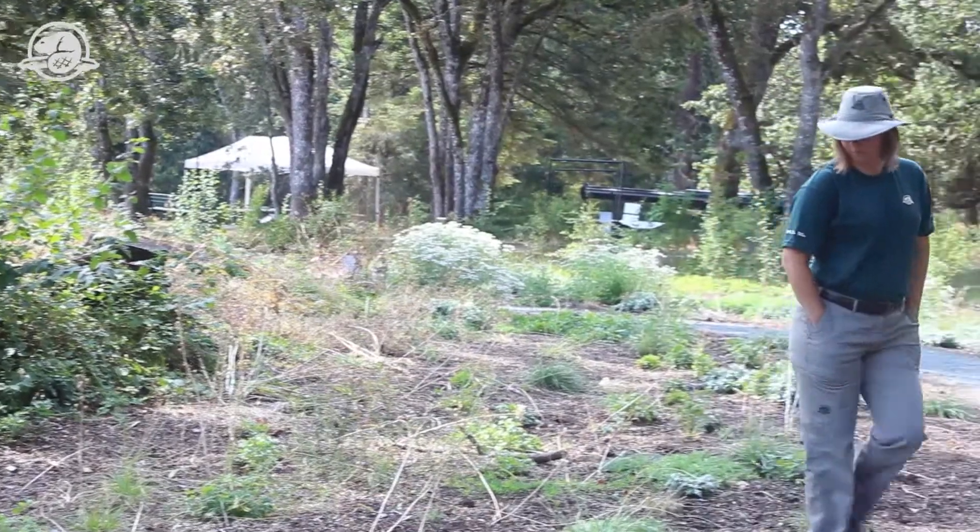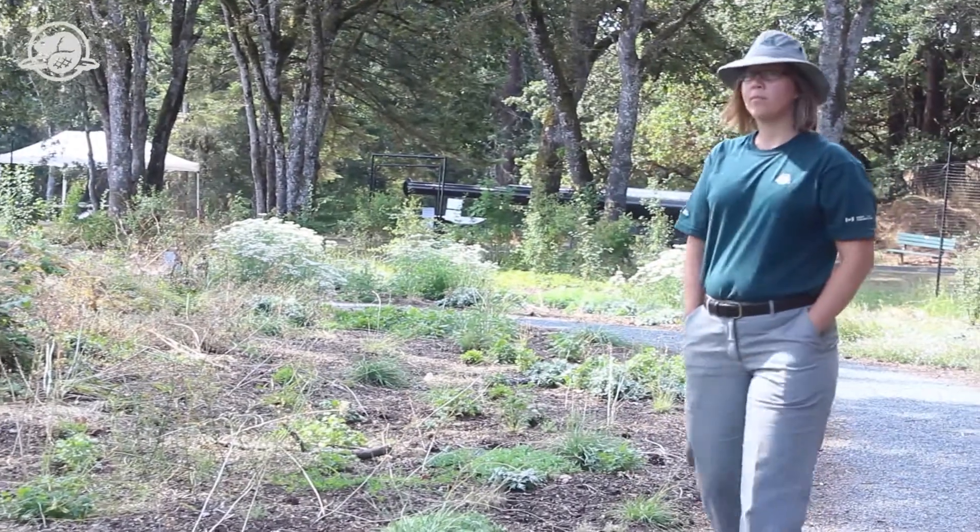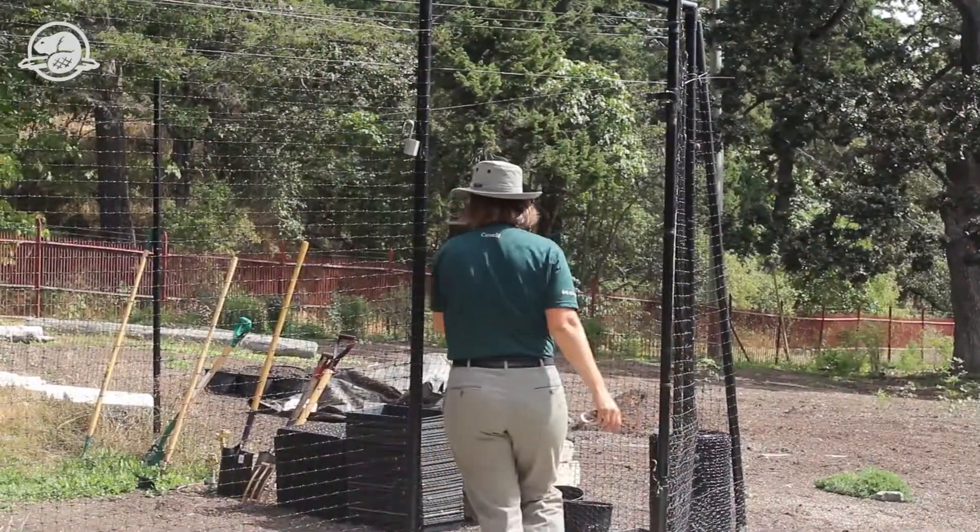Hello, bonjour. My name is Amy Pelletier. I'm a Resource Management Officer with Parks Canada. That's my official title, but I'm actually the Project Manager for the Gary Oak Ecosystem and Species at Risk Recovery Project here at Fort Rudd Hill National Historic Site.